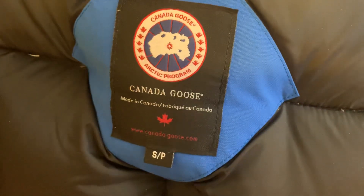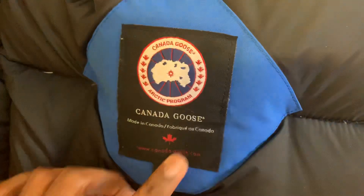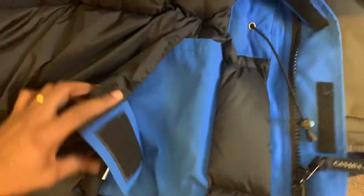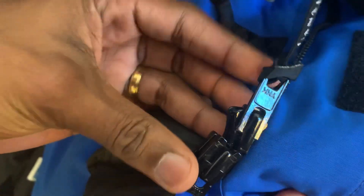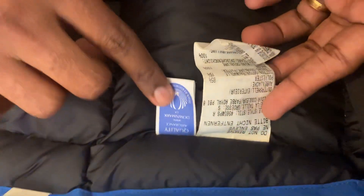It's a size more and it says 'Canada Goose' and all the other branding here. The zippers are made of YKK.